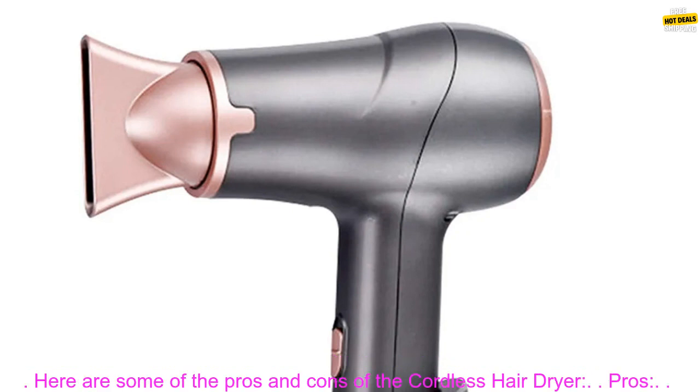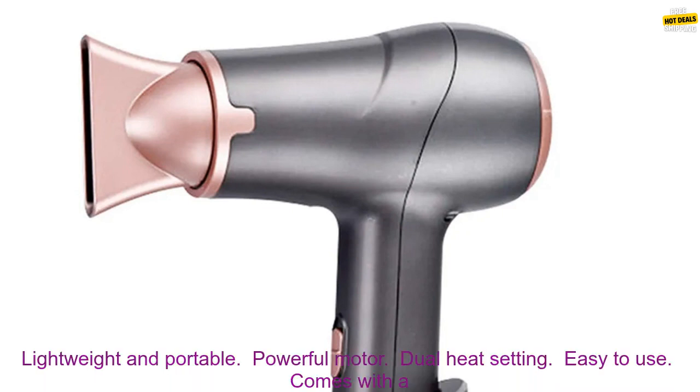And I'm really happy with it. It's a great product that's perfect for people who are on the go. Here are some of the pros and cons of the cordless hair dryer.